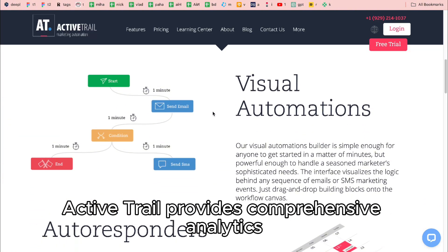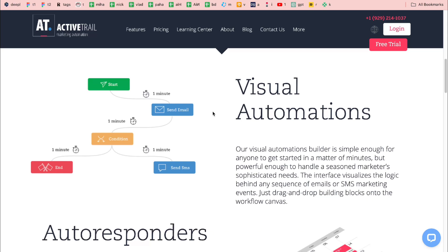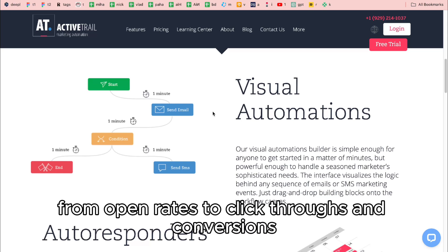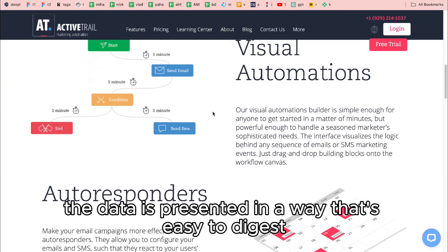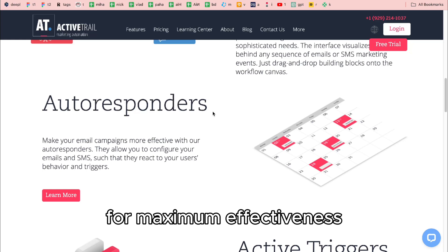ActiveTrail provides comprehensive analytics that help you monitor the performance of your campaigns in real-time. From open rates to click-throughs and conversions, the data is presented in a way that's easy to digest, allowing you to adjust your strategy for maximum effectiveness.